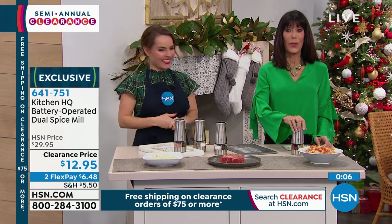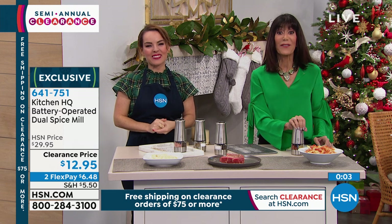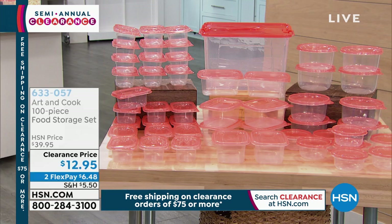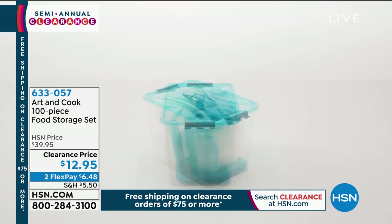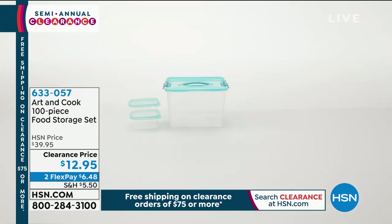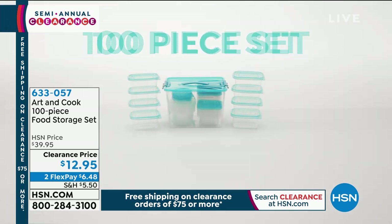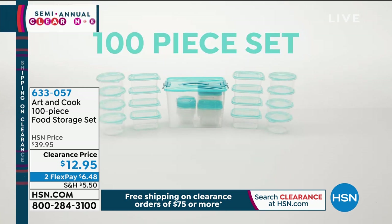Stay right where you are, jot that number down — 641-751. Coming up in just a couple of minutes: the Art and Cook 100-piece food storage set. I don't know about you, but the storage containers in my home are always disappearing — the kids are taking them, you bring them to someone's house. It's called Art and Cook and it is 100 pieces. You're going to get everything from the 8-ounce to the 10, the 24, the 26, the 42. It's microwave safe, freezer safe, dishwasher safe.